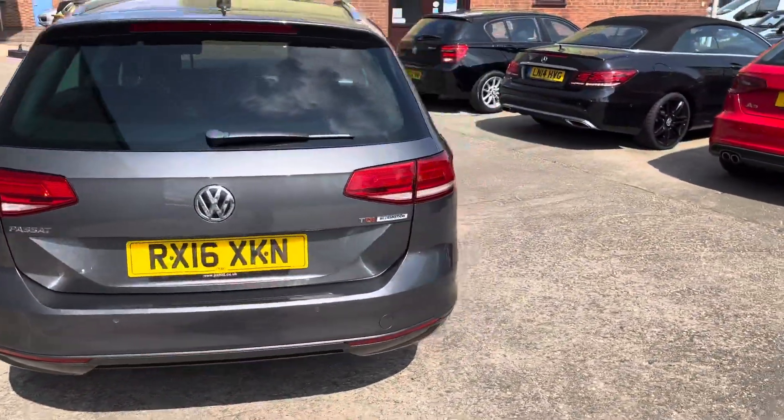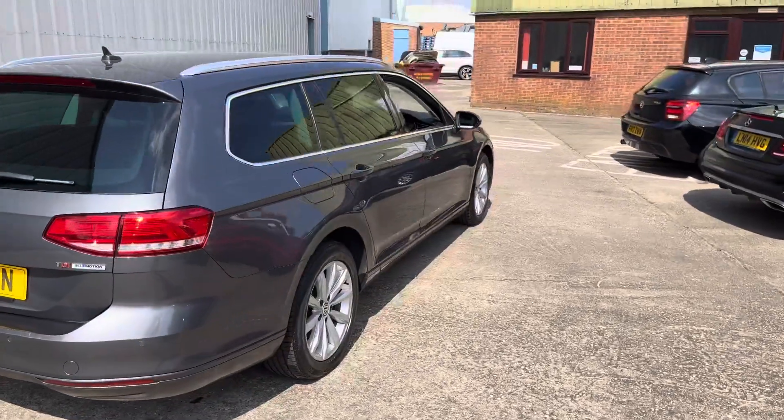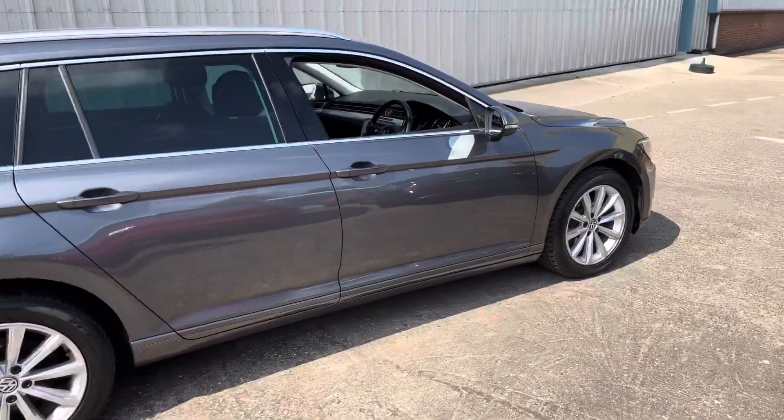Great specification — it's full Volkswagen service history with the VIR, and it's only £20 a year road tax.